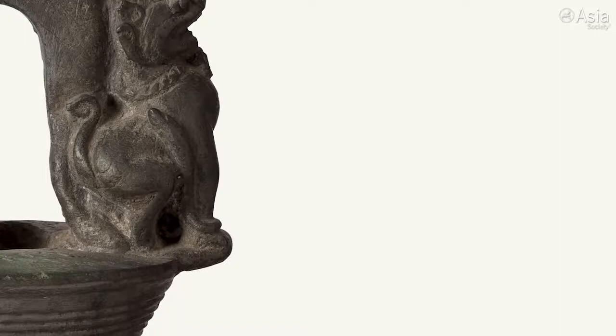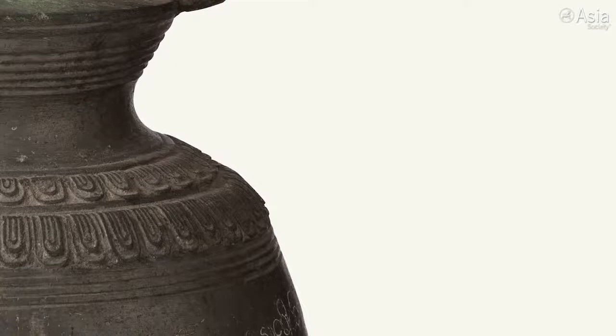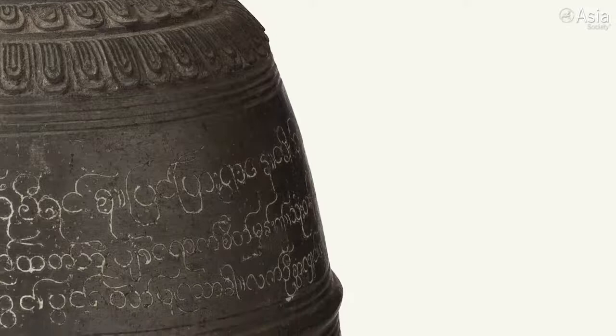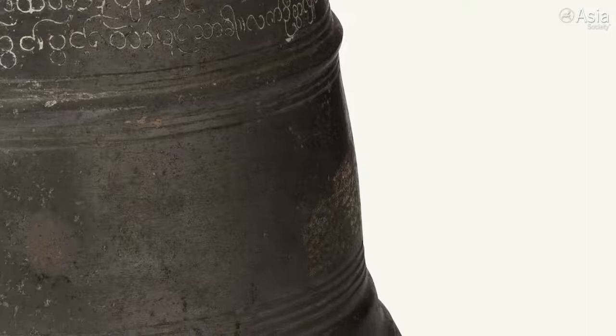Buddhist temple bells are found throughout the Buddhist world. So the fact that this is a bell isn't unique to Myanmar. But we know that in Myanmar, often after these bells were cast, they were cause for village-wide celebration. And bells like this one do not have a clapper. We know when they were sounded with a wooden striker at the conclusion of someone's personal devotions, everybody who could hear the sound of that bell being struck is invited to share in the merit that that person who strikes the bell has been trying to build.